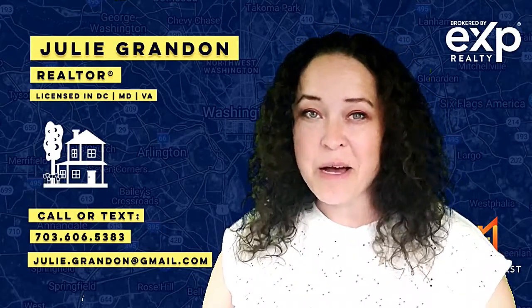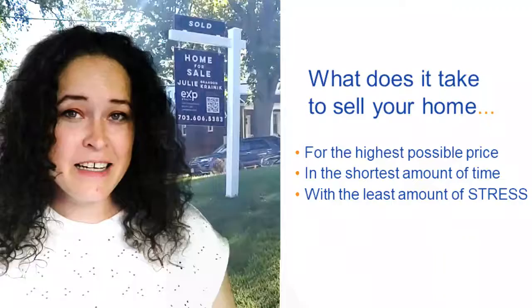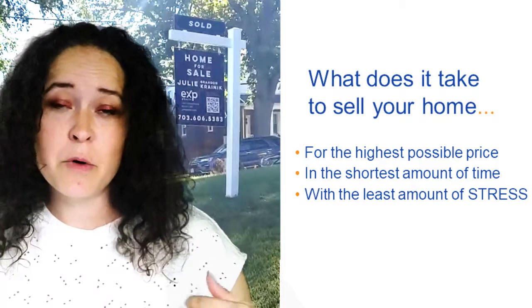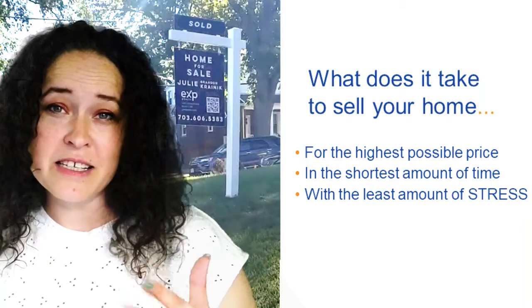Hey there, home seller — or thinking about it, home seller. This is your realtor Julie Grandin with eXp Realty. Today I just wanted to go over the process of listing and selling your home and how we will sell it for the highest price possible in the shortest amount of time with the least amount of stress.